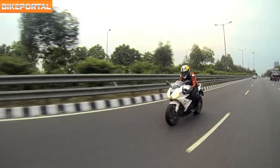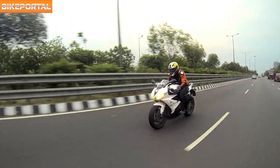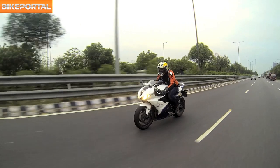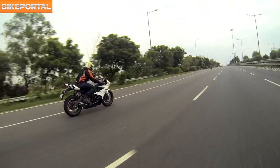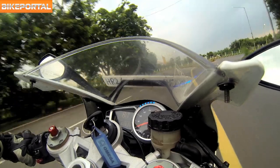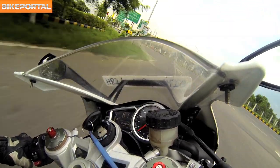Its ABS can be switched to on, off, and track mode. The track mode disengages the ABS on the rear wheel to let you slide through a corner and have some fun.